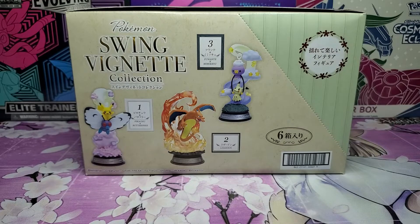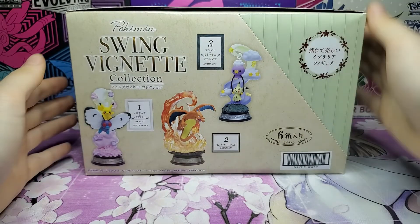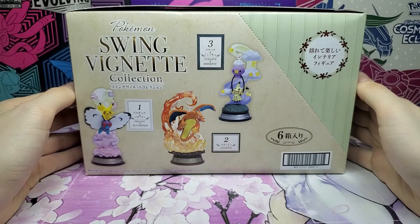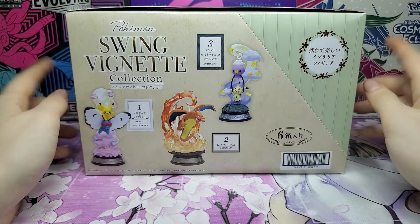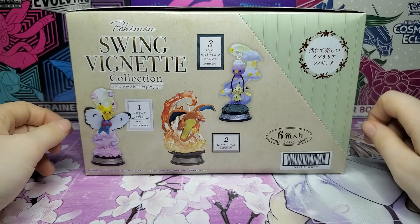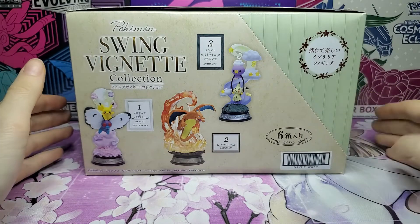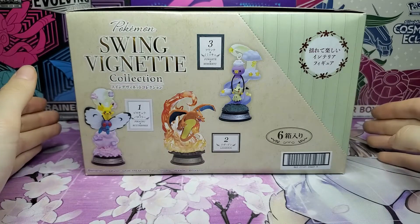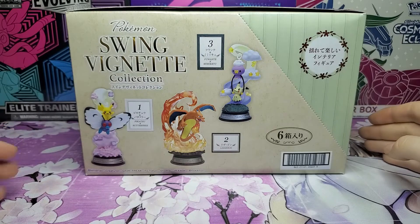Hey guys, I'm Ava and let's talk about Pokemon. Today I'm going to be opening up a collection of Rement Pokemon figures, specifically the Swing Vignette collection. If you don't know about Rement, I'll explain it later as I'm opening. But first, I wanted to show you two very exciting cards that I've gotten from Japan. All of this came directly from Japan, so I've been waiting since about September to get all of this stuff and I'm so excited to share it with you guys.